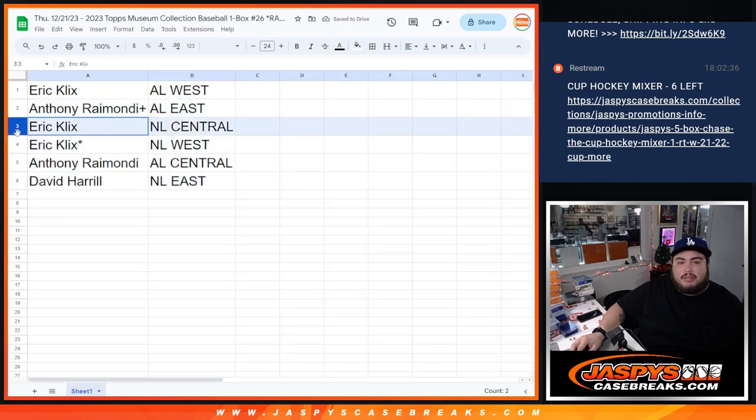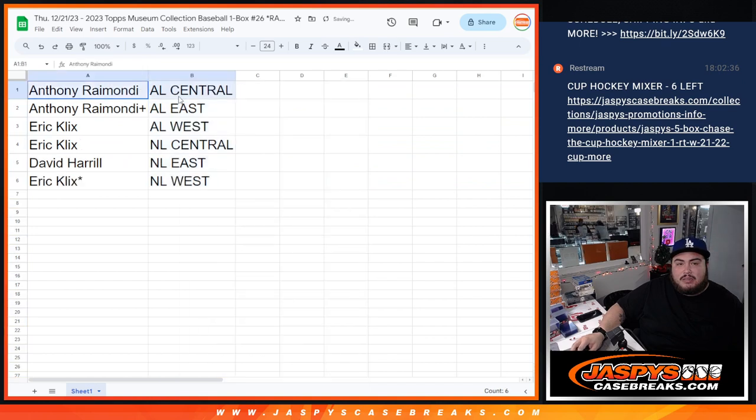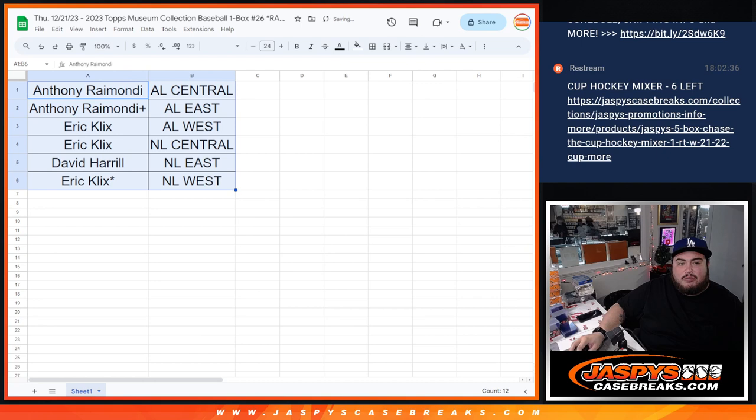All right, so Eric got the AL West, Anthony with the AL East, Eric with the NL Central, NL West, Anthony with the AL Central, and David with the NL East. Give you guys a quick minute to look at your teams, and if no trading, we'll close the trade window. Two in the close, guys — no one really trades, honestly.